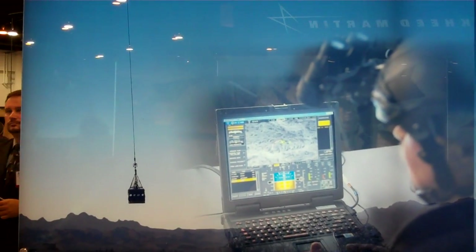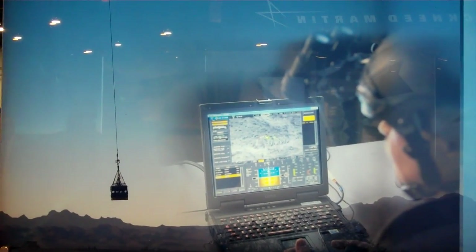Lockheed Martin's mission management system enables autonomous or remote-controlled flight and beyond line-of-sight command and control.